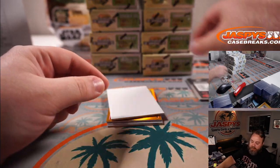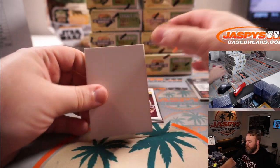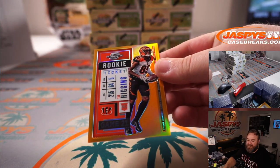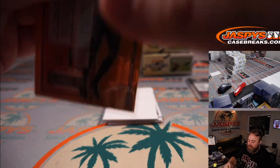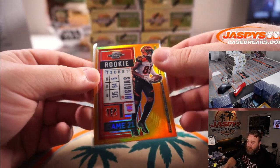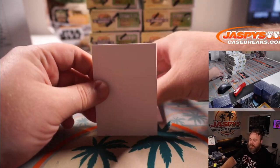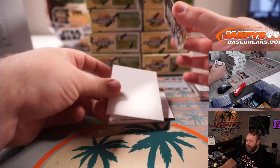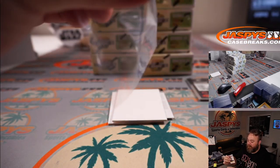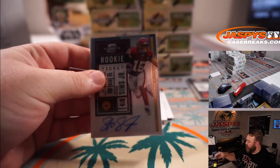Roquan Smith for the Bears, Steve Wright. I can't tell if this is orange or gold — I'm going to say orange. T. Higgins for the Bengals, Matthew Shira, 12 out of 50 — kind of low-key color-matching orange on the team. And Stephen Sims Jr. rookie ticket auto for Washington, Scott Corwin's start.